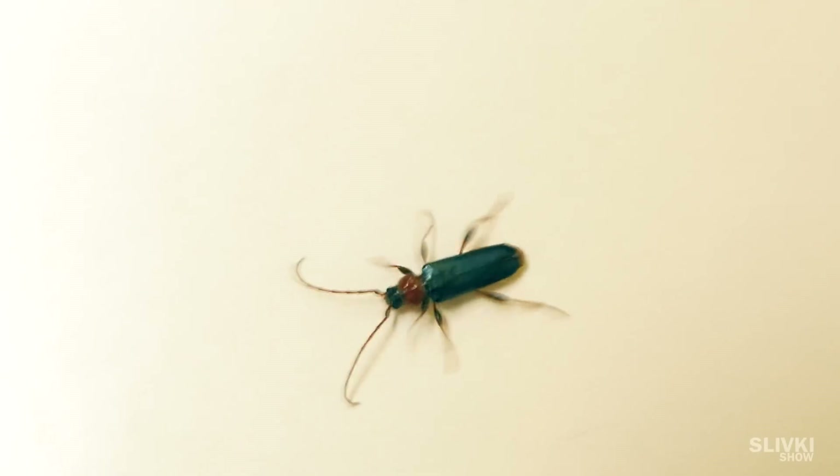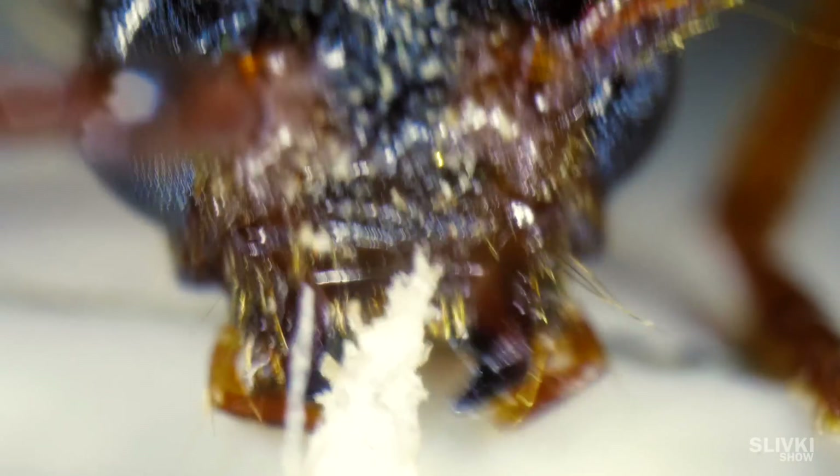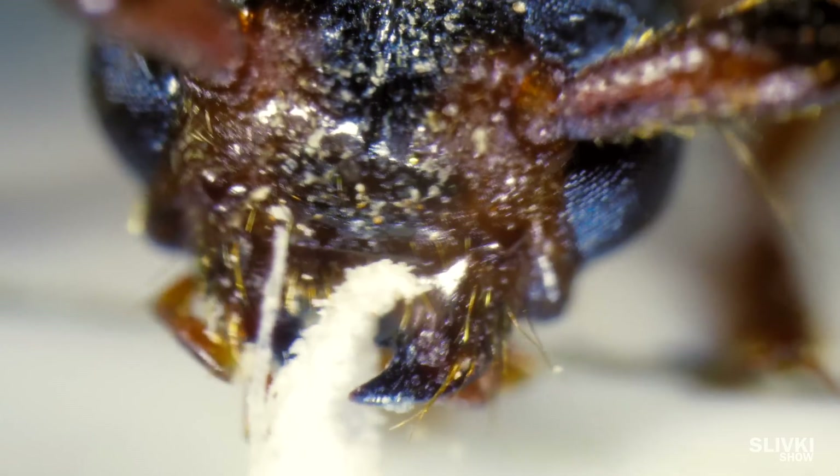A beetle flew through my window, and I couldn't resist to catch and explore it. It has large jaws, which it uses to grab its prey.